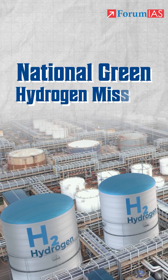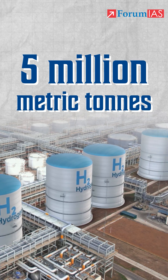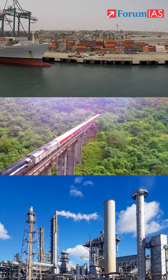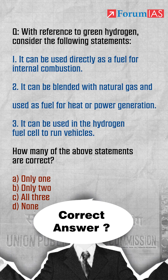Under the National Green Hydrogen Mission, India aims to produce 5 million metric tons of green hydrogen annually by 2030, with projects already underway in ports, railways, and fertilizer plants. So what's the correct answer to the UPSC question? Answer below in the comments.